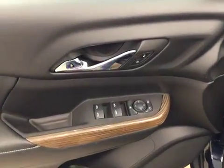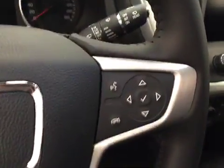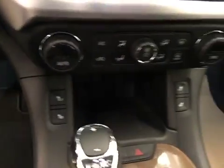Interior options include power windows, locks, mirrors, premium audio system, power seats, light controls, cruise control, hands-free communication audio controls, OnStar 4G LTE, AM FM XM satellite ready with USB and auxiliary support, push-button start, dual-zone electronic climate control with AC and heated seats. Our interior color today is black.